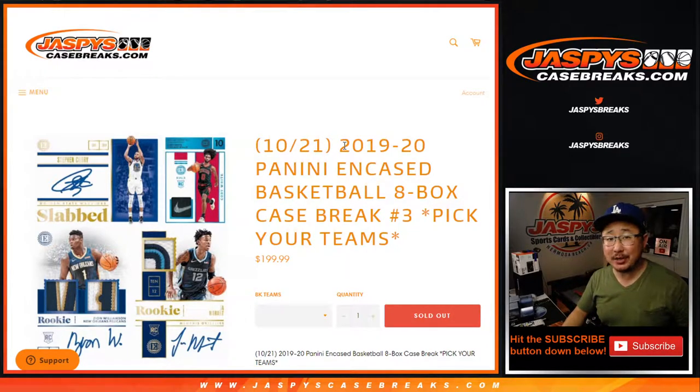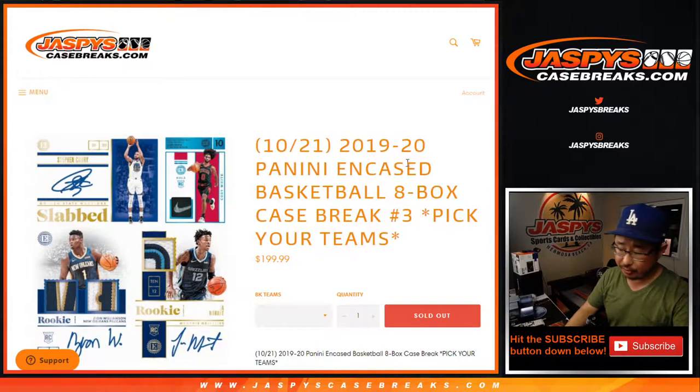Hi everyone, Joe for Jaspi's CaseBreaks.com. Happy Saturday. We've got 2019-2020 Panini Encased Basketball coming at you. Full case break, 8 box, pick your team, number 3.